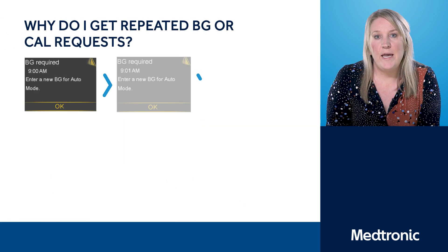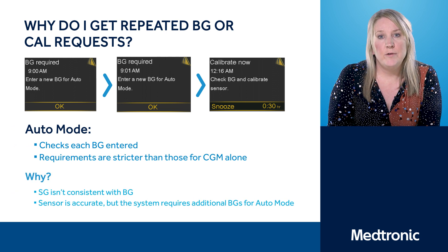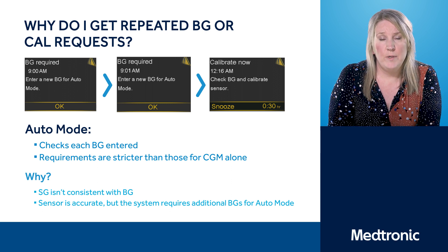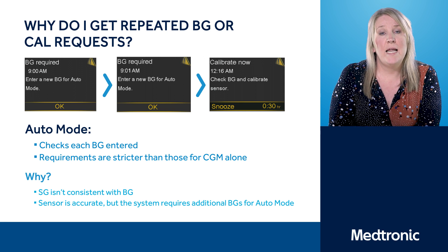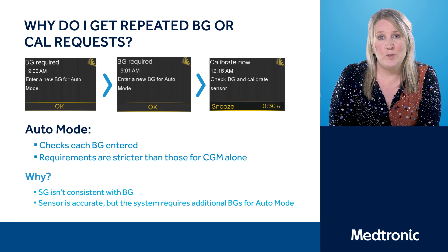You may be asking: why do I get repeated BG Required Now or Calibrate Now alerts? In auto mode, it will always have safety in mind, and the system is stricter than standalone CGM. If you've entered a blood glucose level that's not been accepted, it will ask you to repeat by entering another blood glucose level — but it's really important that you wait around 30 to 60 minutes before doing this. You may receive additional requests to calibrate, particularly on day one of a new sensor, and that's quite normal. It's just the pump checking itself and ensuring that the sensor information is as accurate as possible.